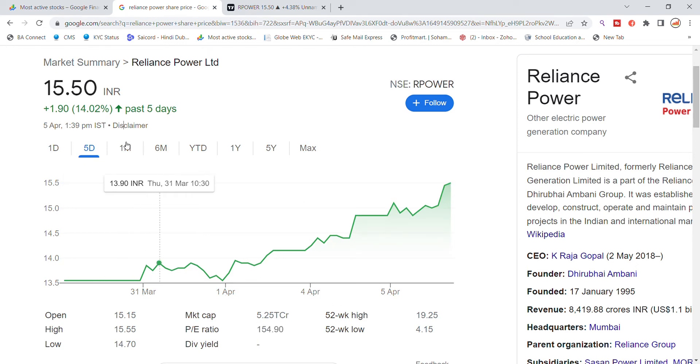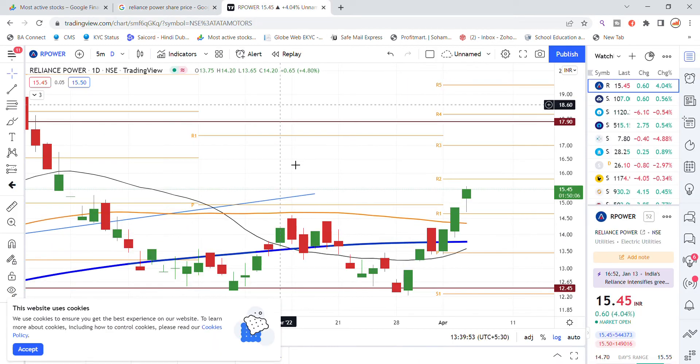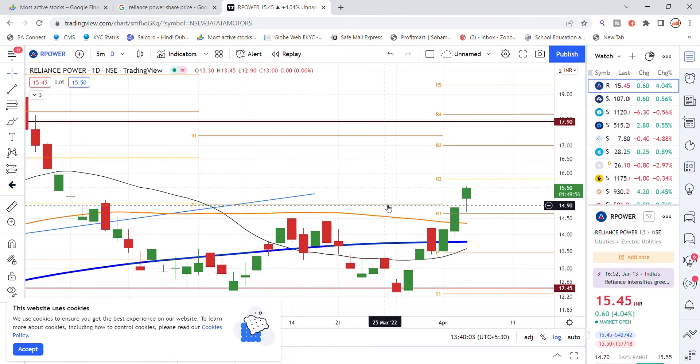In the last one month we have seen levels of 22.50 and 22.80. Looking at the chart analysis this month, it has been at the top with a good movement in Reliance Power stock over the past two days.